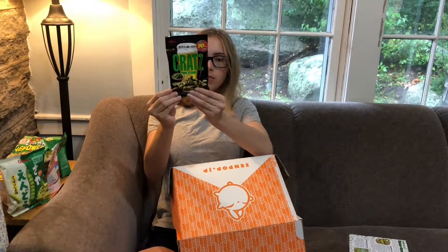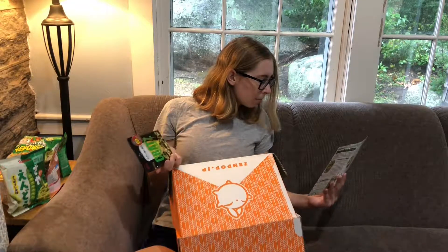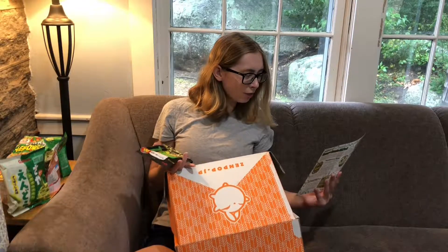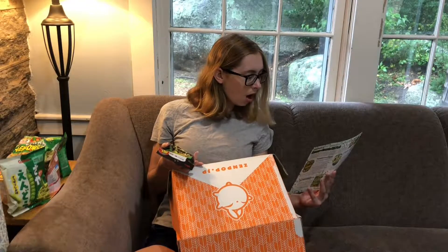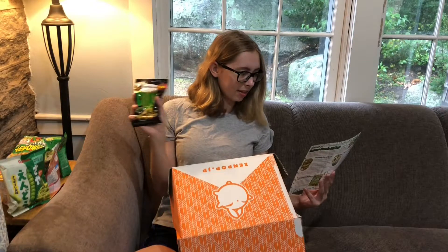I don't know what this is, it's a little bit creepy. Looks healthy — edamame. 'Once you bite, the savory flavor of salted edamame will emphasize the taste of beer.' What does that mean? Oh, you're supposed to eat it along with beer — that's like a pairing. But it says you can't eat it on its own.